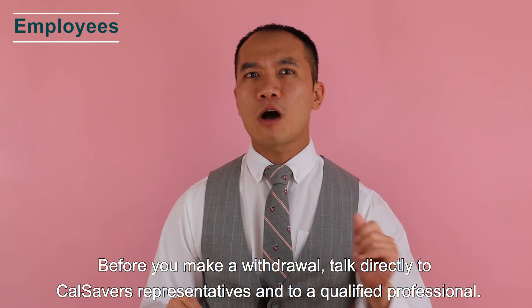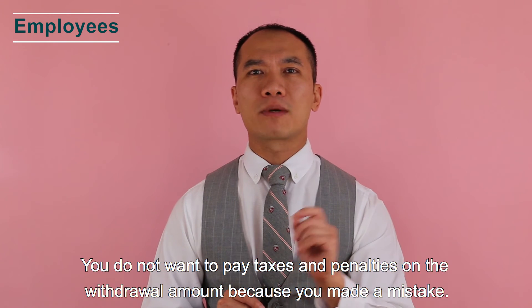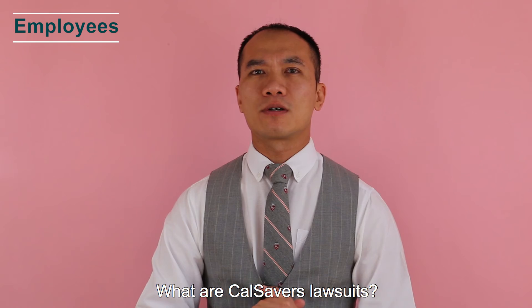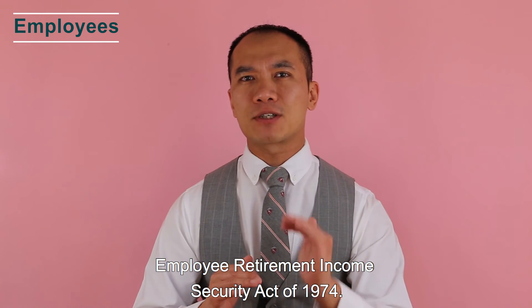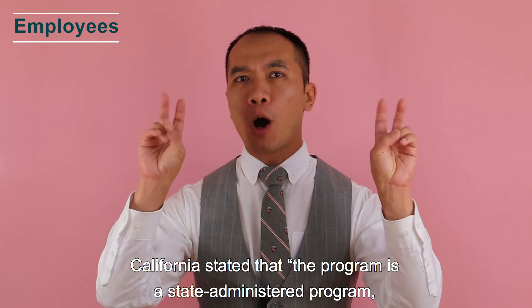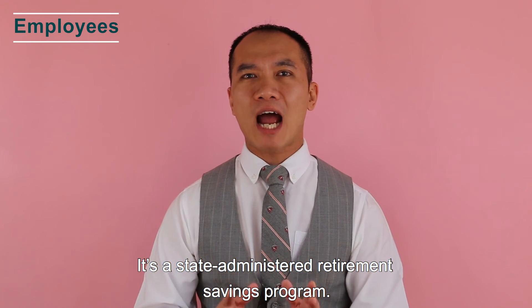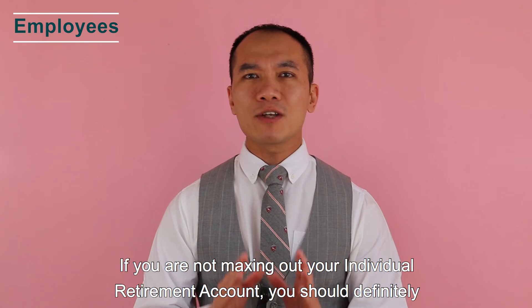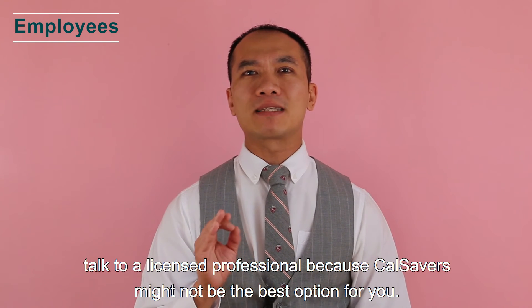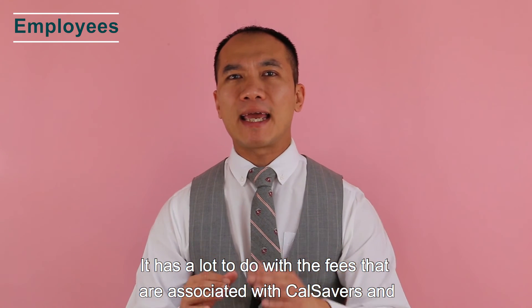Before you make a withdrawal from CalSavers, talk directly to a CalSavers representative and a qualified professional — you do not want to pay taxes and penalties due to a mistake. There are groups that challenge CalSavers and want to know if it falls under the Employee Retirement Income Security Act of 1974. California states that the program is a state-administered program, not an employer-sponsored program. CalSavers is not a scam — it is a state-administered retirement saving program.